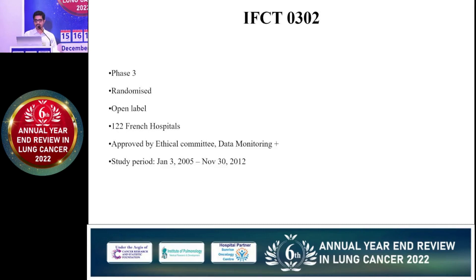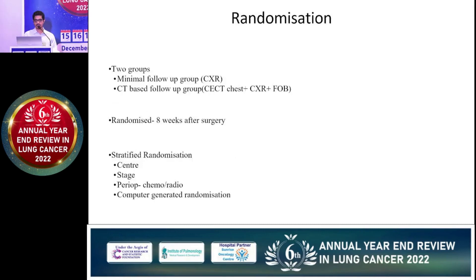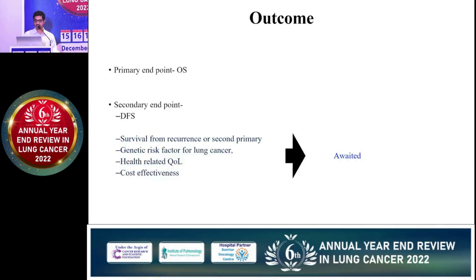This was a phase 3, open-label, multicentric trial that enrolled patients from 2005 to 2012. Two groups were compared: one with chest X-ray and clinical/physical examination, and another with CT-based follow-up including CT chest, chest X-ray, fibreoptic bronchoscopy, and examination and history. Patients were randomized after eight weeks of surgery with different stratification factors. The primary endpoint was overall survival, while secondary endpoints included time to failure of strategy, survival after recurrence or second primary, quality of life, and cost-effectiveness — results of these are awaited.